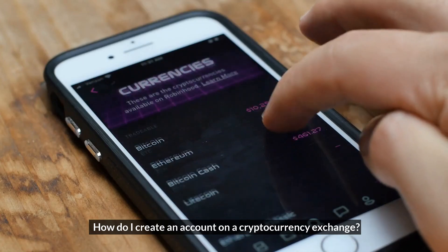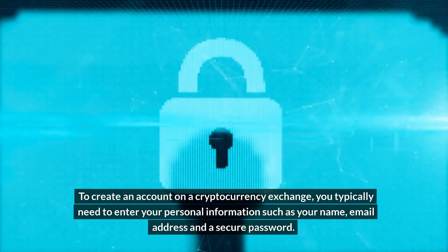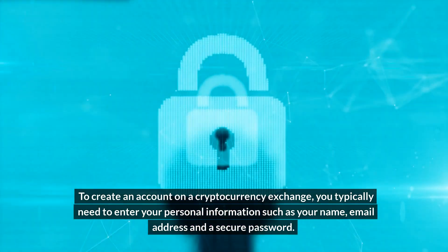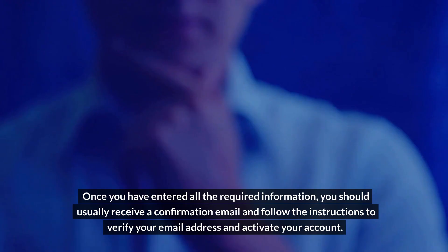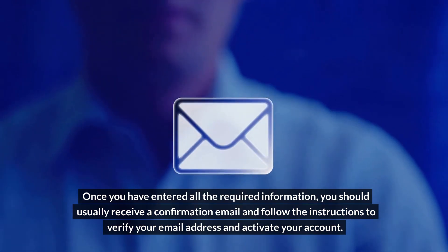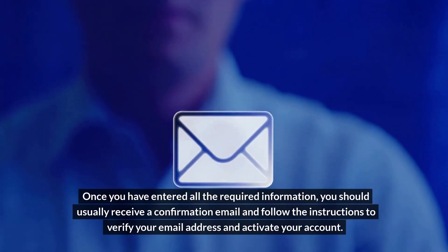To create an account on a cryptocurrency exchange, you typically need to enter your personal information such as your name, email address, and a secure password. Some exchanges also require you to upload your phone number and a copy of your ID or passport. Once you have entered all the required information, you should usually receive a confirmation email. Follow the instructions to verify your email address and activate your account.